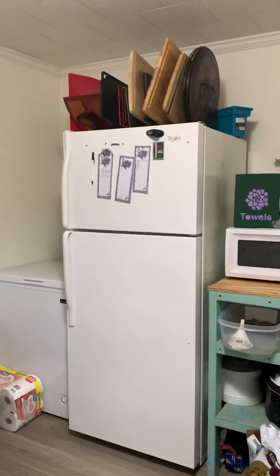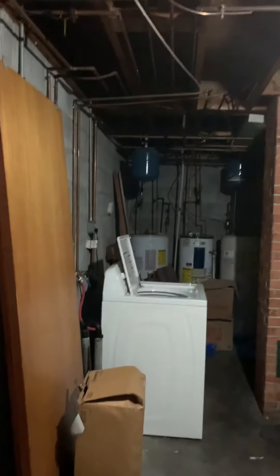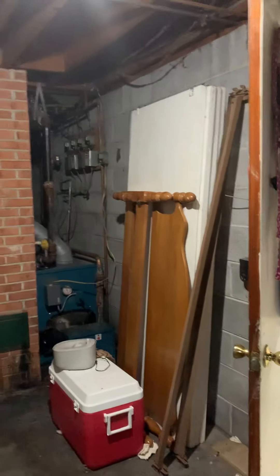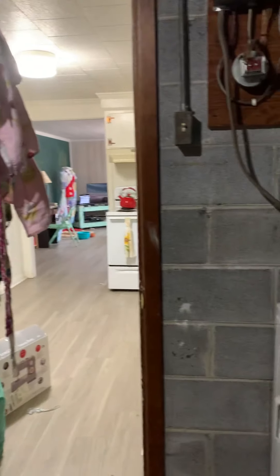There is a shared laundry space through this door here. Inside, washer and dryer hookups are provided, though the actual washer and dryer are not included. The hookups serve both the C and D units. Everyone's water heaters are housed in here as well.